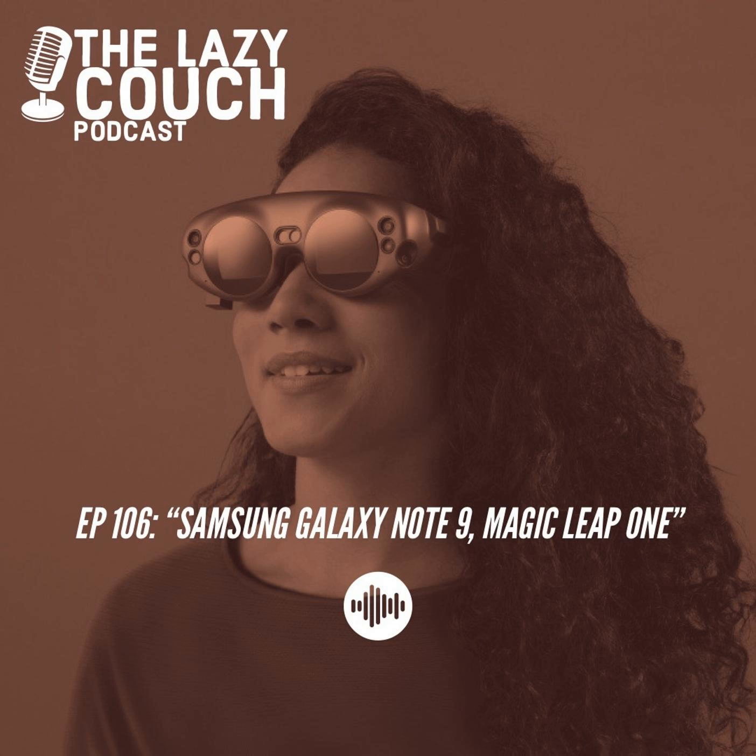Hello and welcome to episode 106 of the Lazy Couch Podcast. We're here to give you all you need to know about consumer tech, the internet, and all the new phone announcements. My name is Jeff Kim — and get away from her, you bitch! My name is Kelvin Lee, and this week will be one giant magical galactic leap.